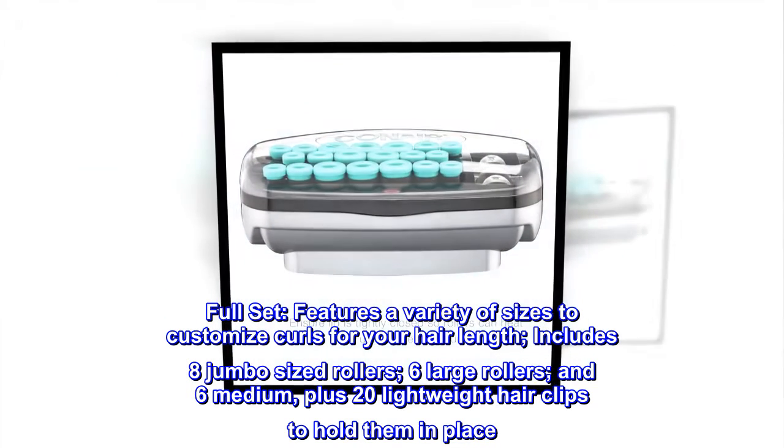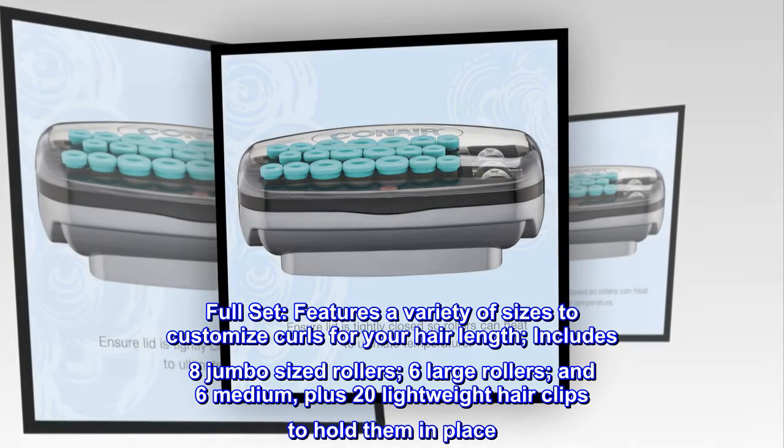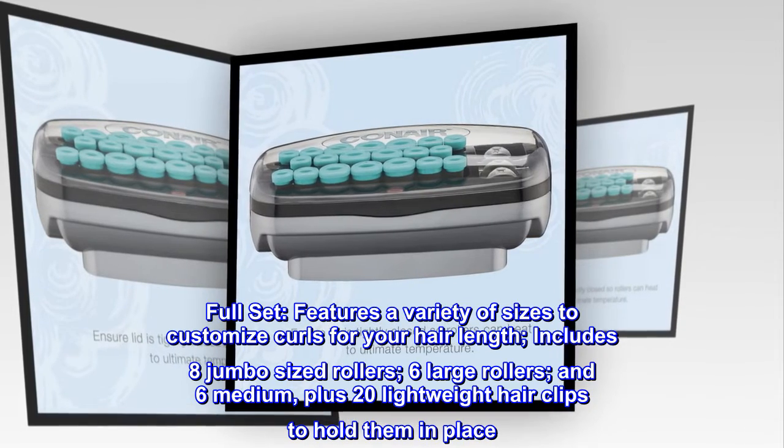Full set features a variety of sizes to customize curls for your hair length. Includes 8 jumbo-sized rollers, 6 large rollers, and 6 medium, plus 20 lightweight hair clips to hold them in place.